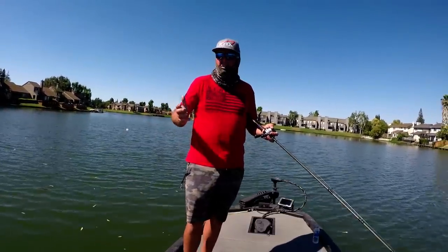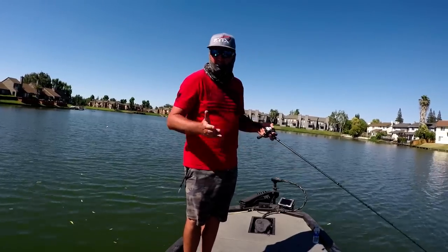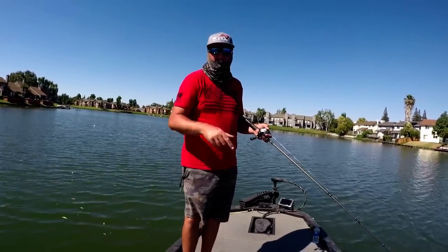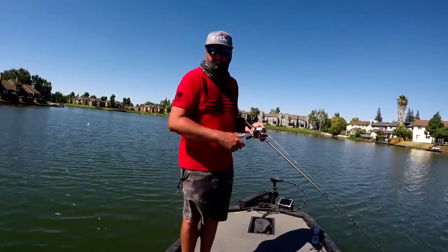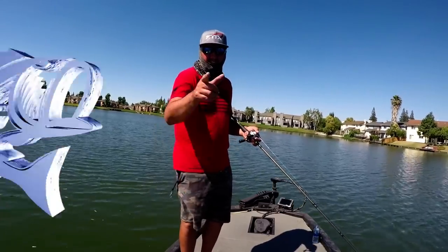That's only two hours on a very tough bite right now, but I wanted to give it a try and show you guys how I was using these baits. Hopefully you learned something from it. Click that subscribe button, follow us at Lucky Tackle Box, and follow me, Informative Fisherman, on Instagram, YouTube, and Facebook. Later guys, appreciate you watching.